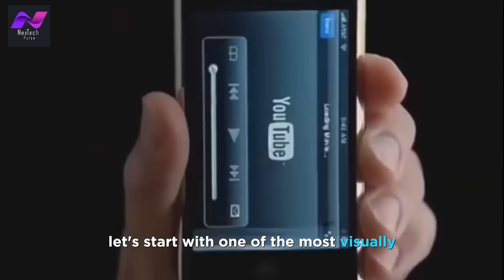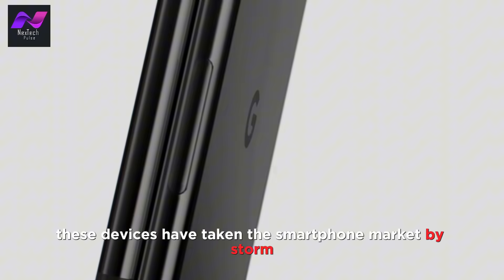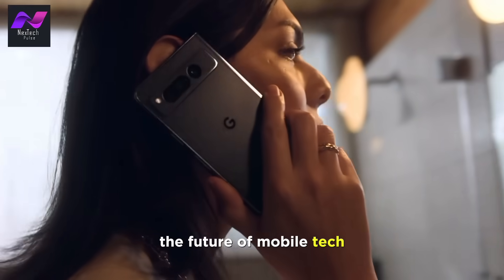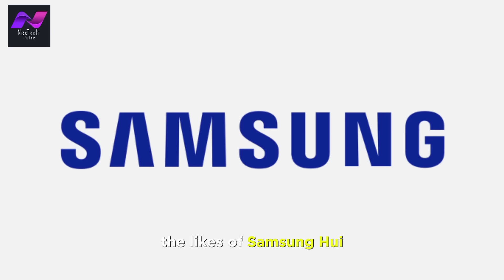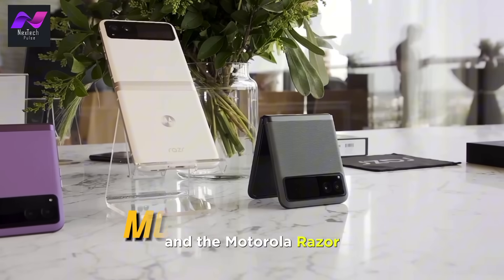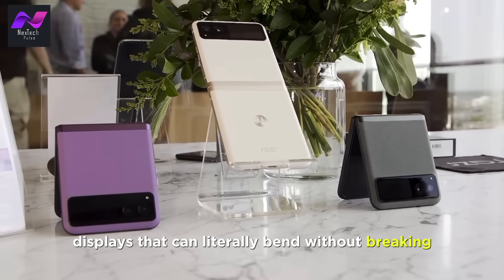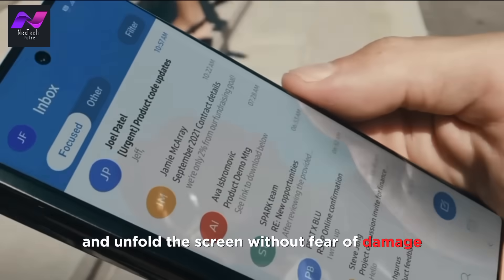Let's start with one of the most visually striking innovations in recent times: folding phones. These devices have taken the smartphone market by storm, offering a tantalizing glimpse into the future of mobile tech. Folding phones are a testament to human engineering prowess. The likes of Samsung, Huawei, and Motorola have graced us with foldable smartphones, such as the Samsung Galaxy Z Fold 3 and the Motorola Razr. These gadgets feature flexible OLED displays that can literally bend without breaking. The magic lies in the hinge mechanism, which allows users to fold and unfold the screen without fear of damage.